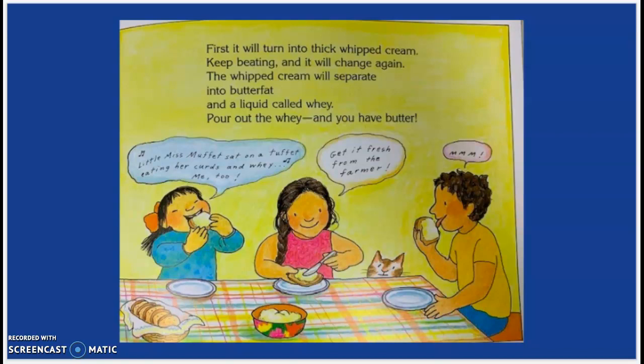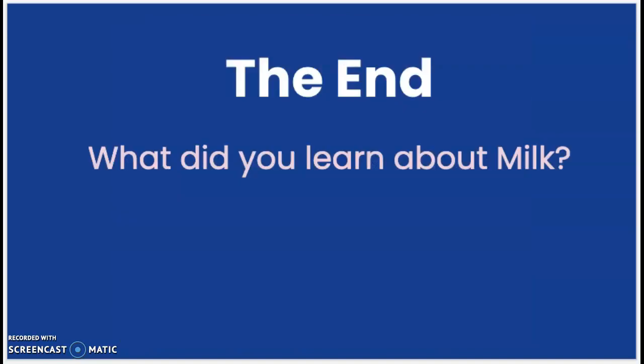Milk comes from cows and other animals that eat grass. But grass is green and milk is white. I wonder how this happens. Don't you? I wonder. The end. What did you learn about milk?